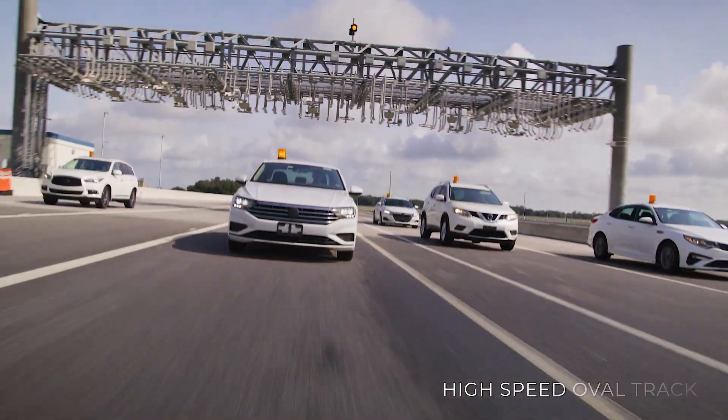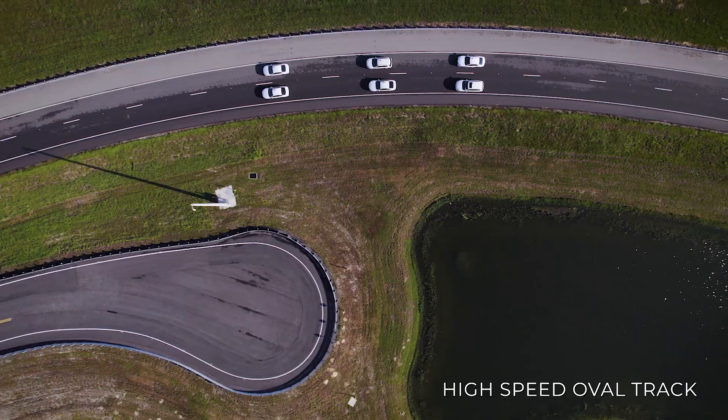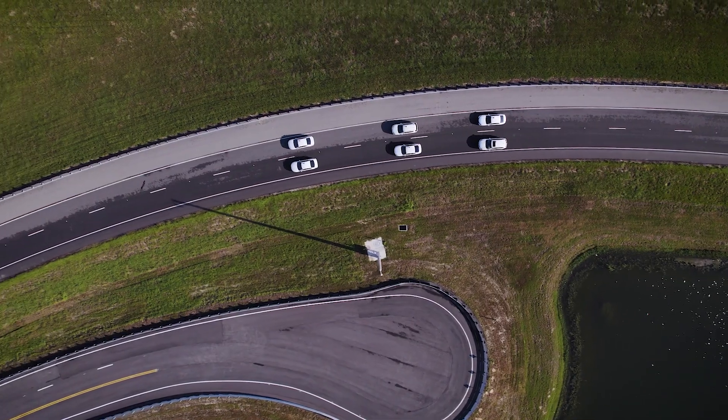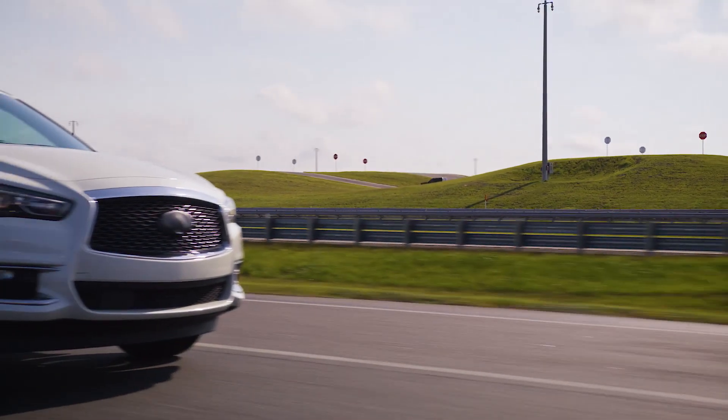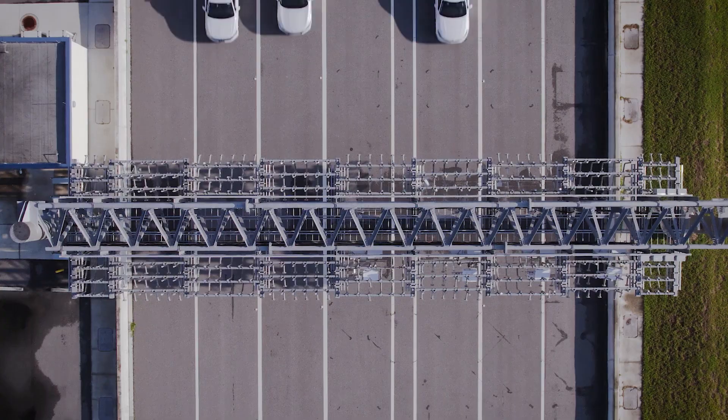SunTracks' two and a quarter mile high-speed oval track has a design speed of 70 miles per hour with a 10-degree incline at the corners, consisting of five-lane straightaways and housing four free-flow toll gantries.